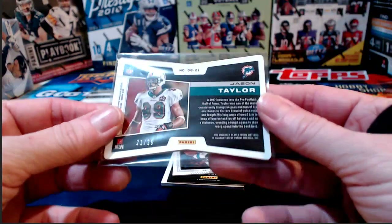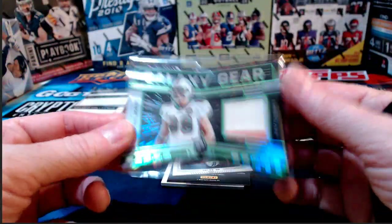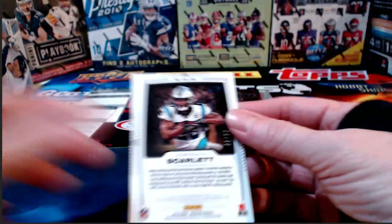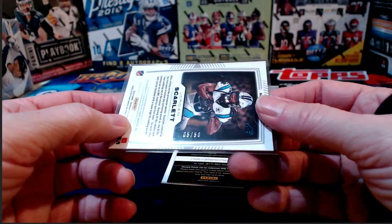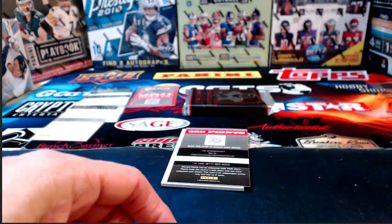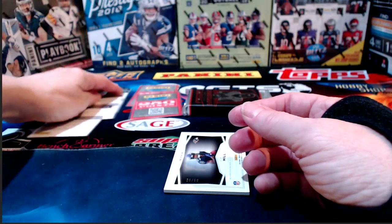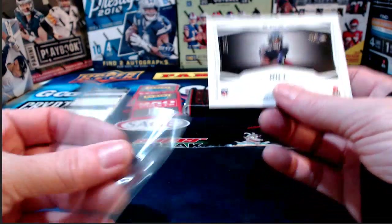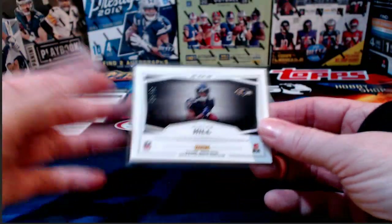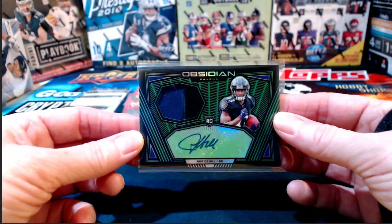Jason Taylor, Miami Dolphins, numbered to 25 — looks game used but it just says player worn. Jordan Scarlett, ink note for the Carolina Panthers numbered to 250. Another redemption — so now we've got four redemptions and two points cards. Justice Hill numbered to 50 for the Ravens.